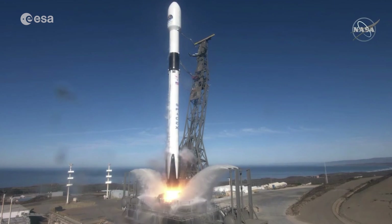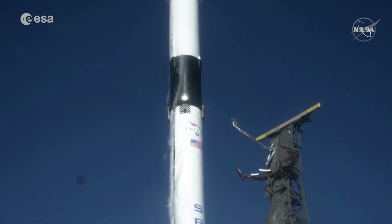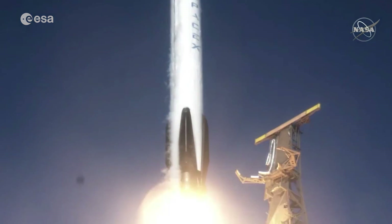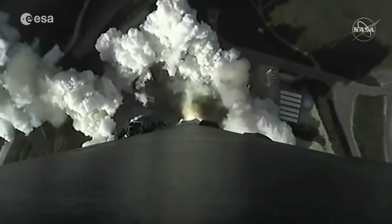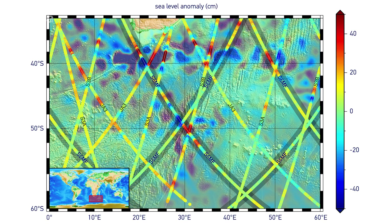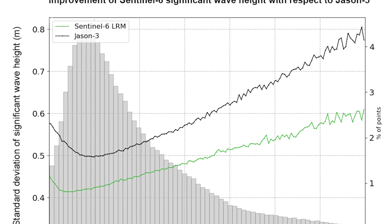Following liftoff in November 2020, the Copernicus Sentinel-6 Michael Freilich satellite, the most advanced mission dedicated to measuring sea-level rise, is now fully operational, meaning that its data are available to climate researchers, ocean weather forecasts, and other data users.